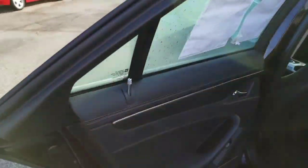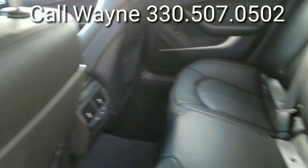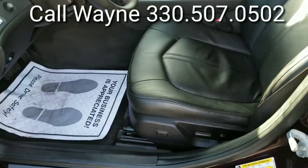Let's take a look inside — very nice, very clean. And a nice look up front. There's your window control, side view mirrors, memory seats, and power seat controls.